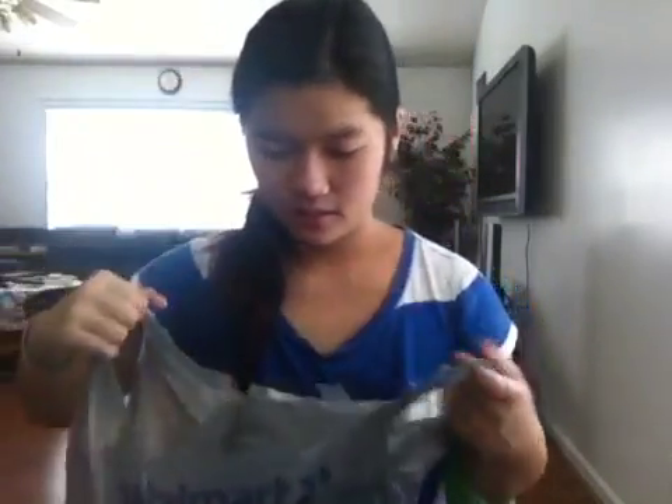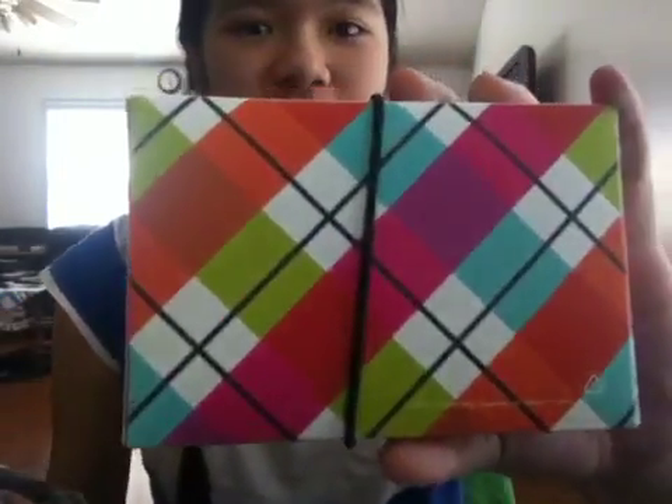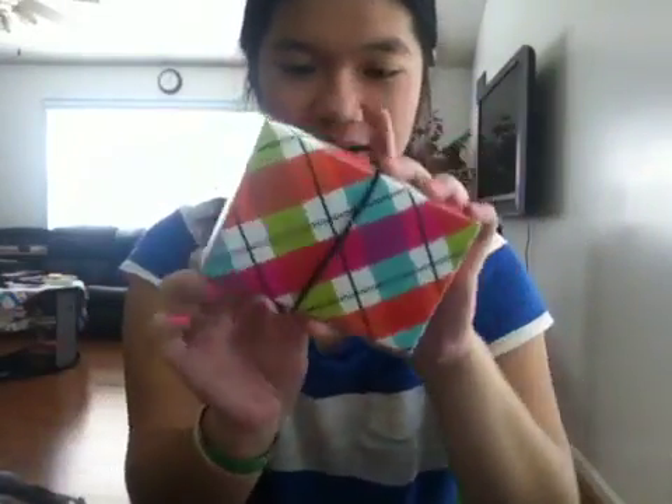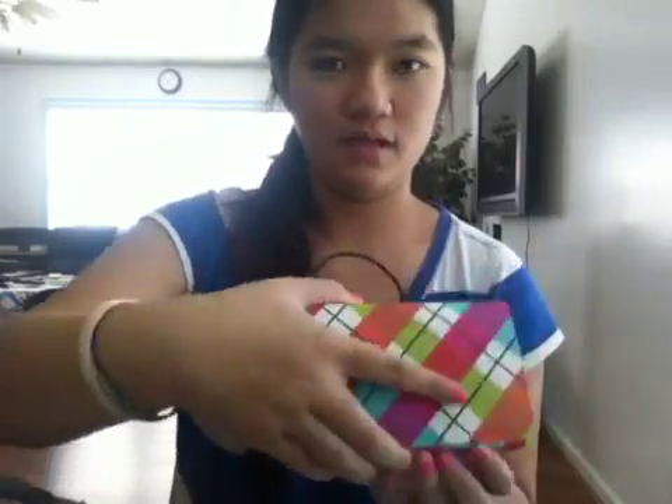Then I got this huge bag of stuff. I got two packs of 3-by-5 index cards. One of them is in this really cute case — it's like a pop of color from my school supplies. I thought it was really cute, designed really cool. You can put your index cards right in there. It's a really cute index card holder, so I just got that.